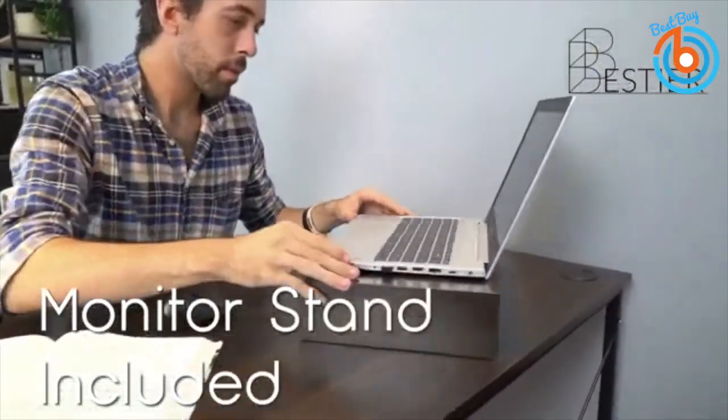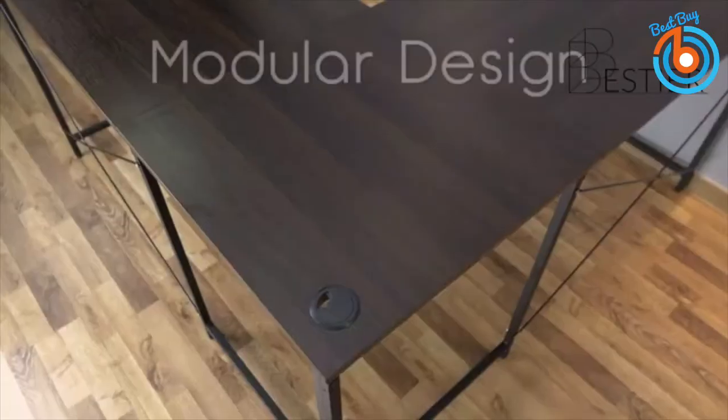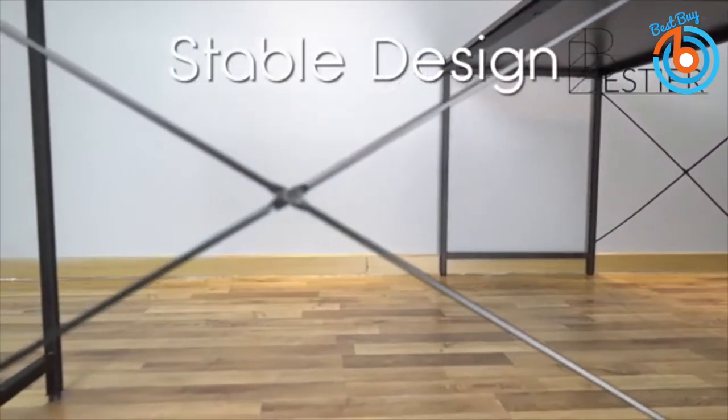Hi guys, welcome to my channel. This video is about the best L-shaped computer desks. Let's take a closer look at each of these best corner office desks.